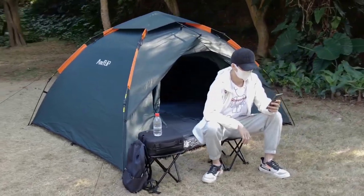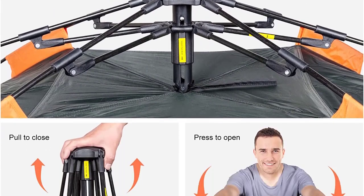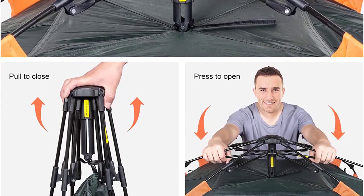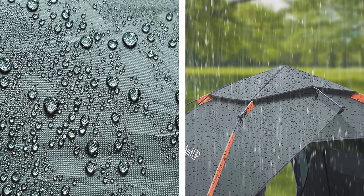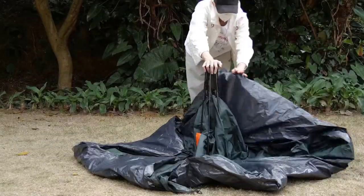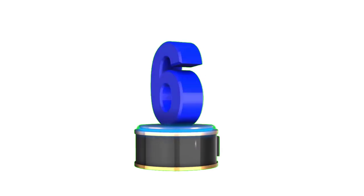Lightweight and compact, it's easy to carry on your adventures. Experience convenience and innovation with the Amflip Camping Tent. Number 6: Moon Lens Pop-Up Tent.